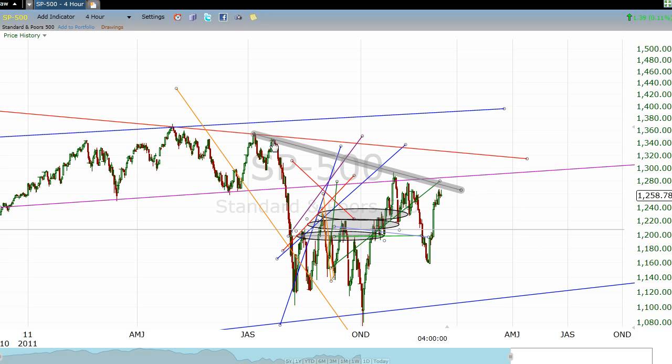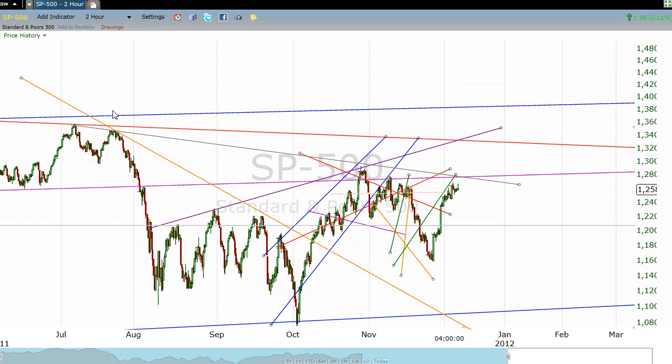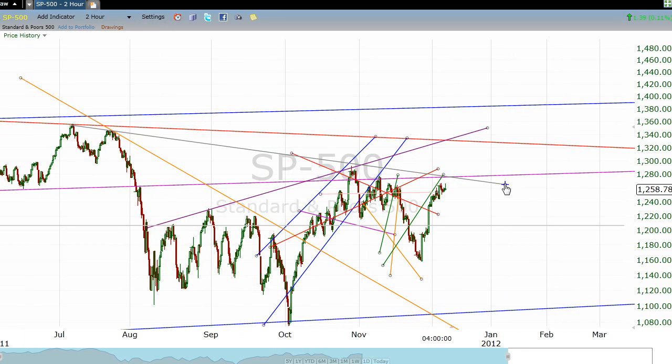I would expect that to still be resistance. Now, there's also a little gray line that I've drawn here. If we go to a two-hour chart, I think it might be a little bit more clear. This is basically drawn over these two little tops back in July, and then over the late October high. I don't know how important this is, but I think it's worth keeping our eyes on.